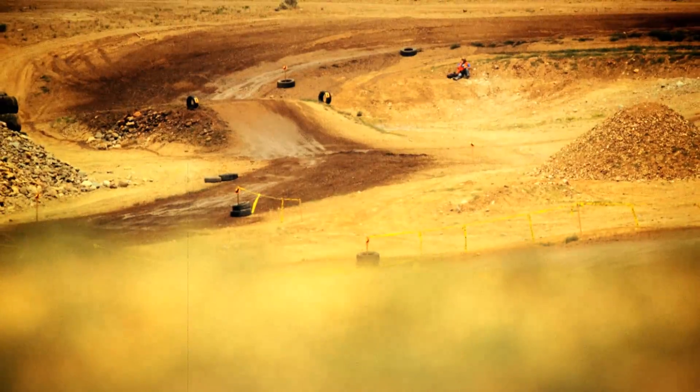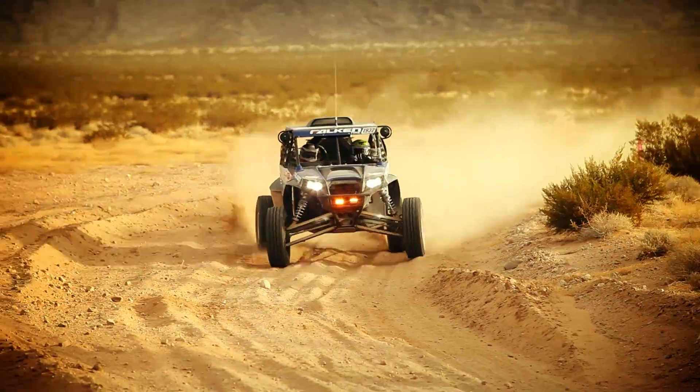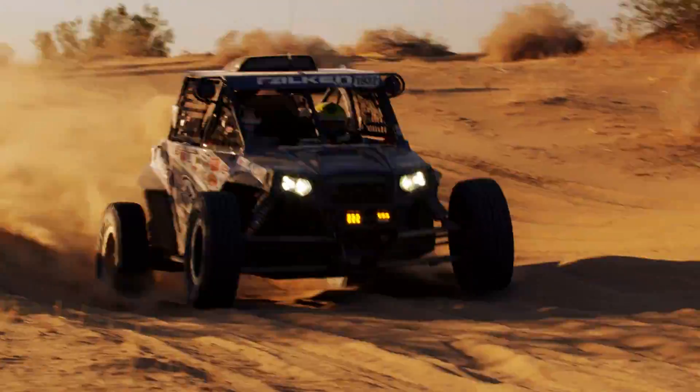From the rocks to the racetrack — coming up next, we hit the track with the Polaris race team.